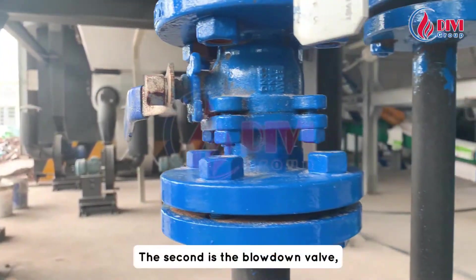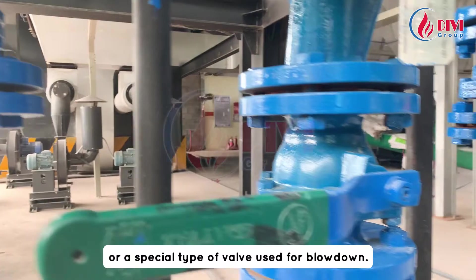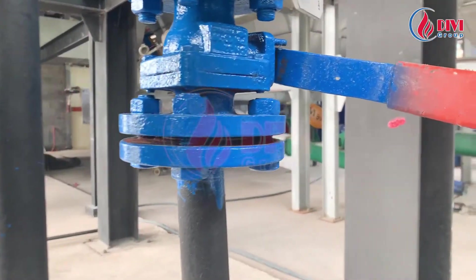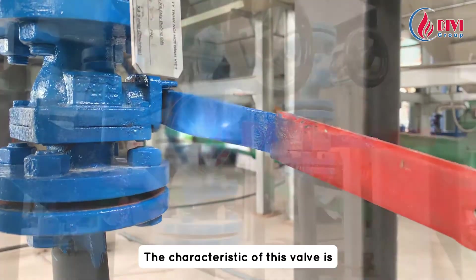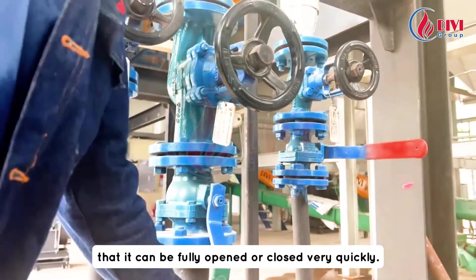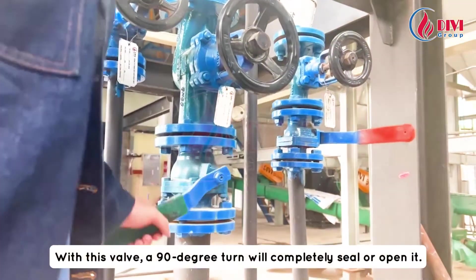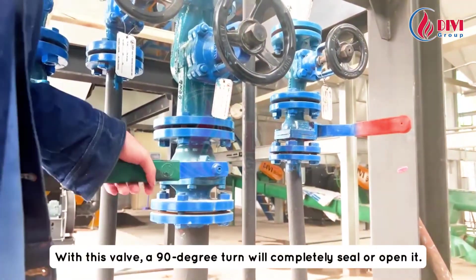The second is the blowdown valve, often called a ball valve or a special type of valve used for blowdown. The characteristic of this valve is that it can be fully opened or closed very quickly. With this valve, a 90-degree turn will completely seal or open it.